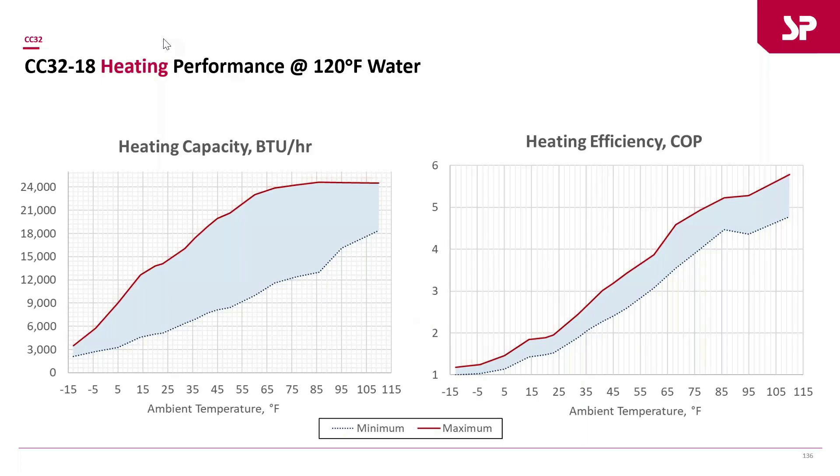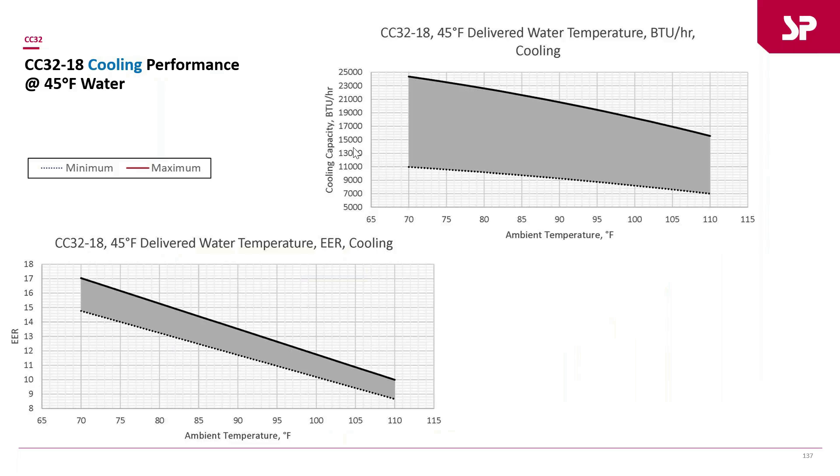Here's the CC3218, the smaller ton to ton-and-a-half unit. On the performance charts, the lower dotted line represents the base capacity at the lowest compressor speed — 30 Hz — and the red line represents the highest compressor speed. You can draw lines on these charts based on your design temperature to see how many BTUs the unit can handle, and the COP range changes as temperatures and compressor speed vary. These are also available on spacepack.com's literature tab.